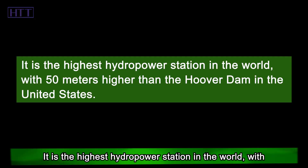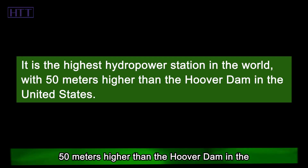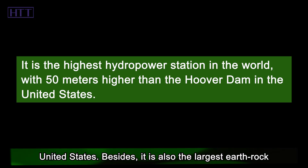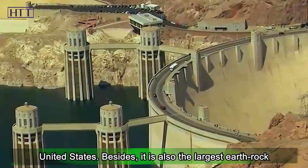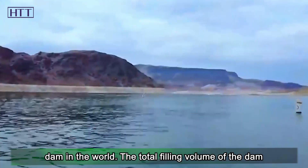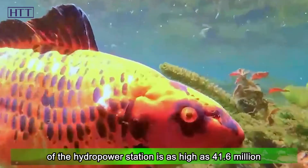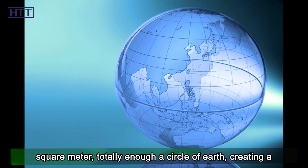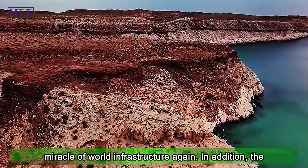It is the highest hydropower station in the world, 50 meters higher than the Hoover Dam in the United States. It is also the largest earth rock dam in the world. The total filling volume of the dam is as high as 41.6 million cubic meters — enough to form a wall circling the entire earth, creating yet another miracle of world infrastructure.